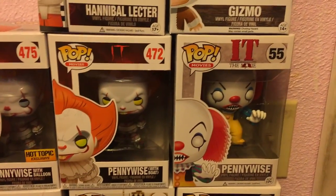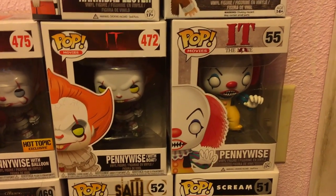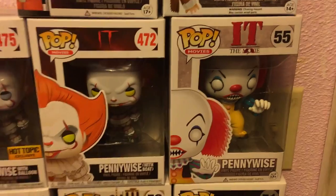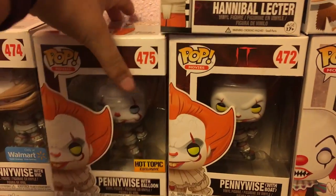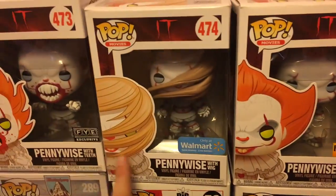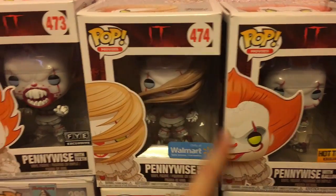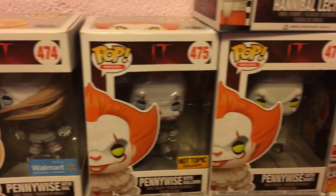Up here I keep my horror ones. I have Hannibal Lecter, Gizmo, and almost all the Pennywise Pops except the chase version — he's hard to find and I don't really care if I don't have him. So I have the original Pennywise, Pennywise with the boat, Hot Topic exclusive Pennywise holding a balloon, the Walmart exclusive Pennywise with his wig, and the FYE Pennywise.